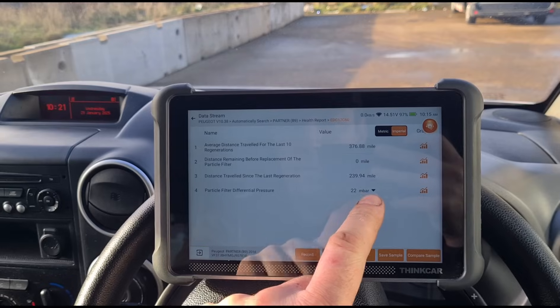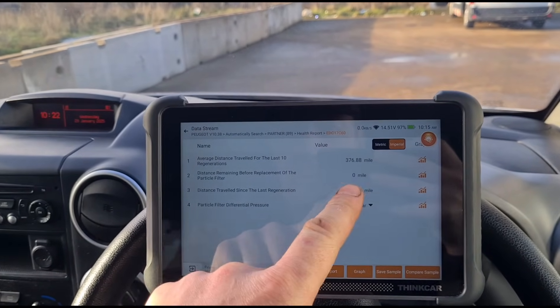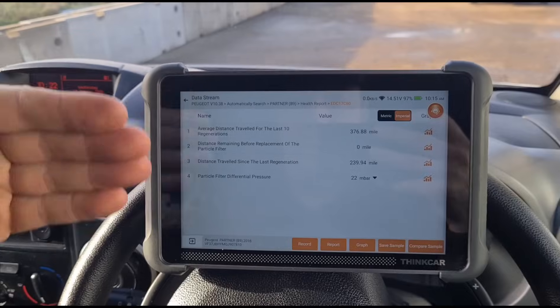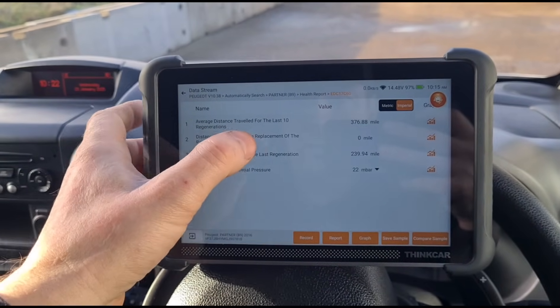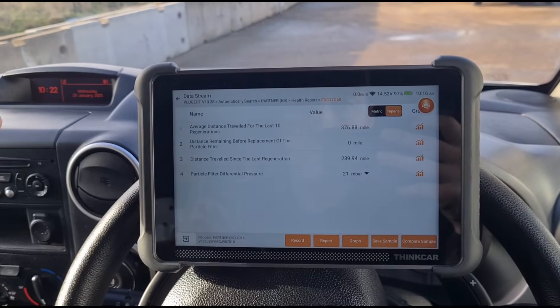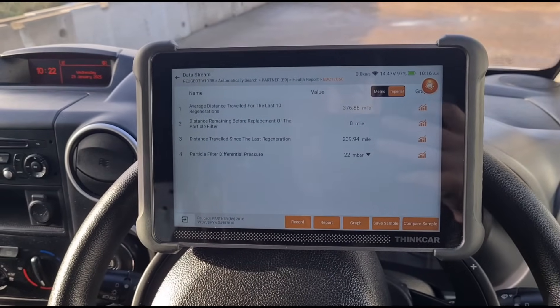The DPF pressure is at 22 millibar — it is blocked. Distance remaining before the particle filter needs to be replaced is at zero, which is a calculated figure based on how the vehicle has been driven. Distance travelled since the last regeneration is 240 miles, and it's averaging a regeneration every 376 miles.